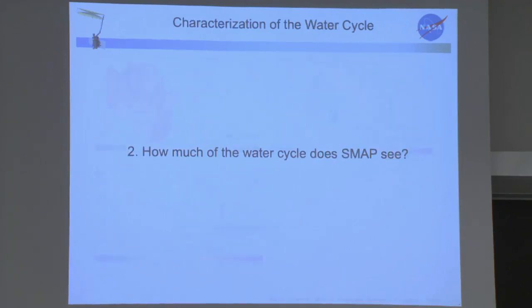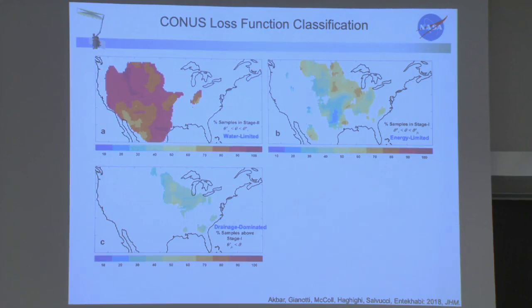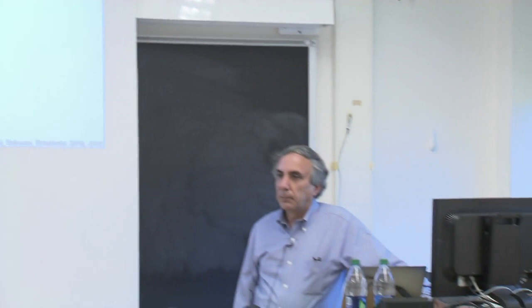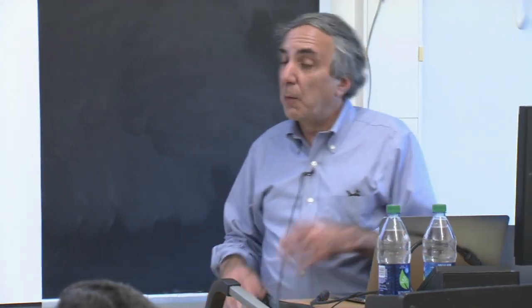The drainage-dominated regime appears to coincide with where there is a lot of agricultural drainage tiling — though that's speculation about coincidence. This is a purely observation-derived map of which regime is dominant, where, and what percentage of the time. Do hydrologic models reproduce this? This is a benchmark dataset for model performance derived purely from observations but capturing the regime transitions we want. The goal in the short and long term is to see what role soil type and vegetation type play — the papers divide by sand and clay content and vegetation type.